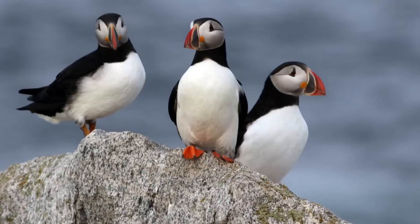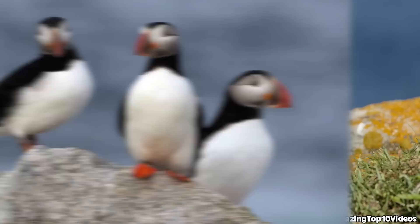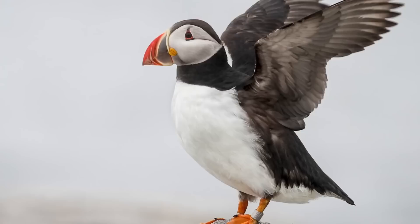In our number 6 spot today we have the puffin. The Atlantic Puffin is the smallest of the four puffin species but they are actually the most numerous species. They are easy to identify because of their distinctive beak which features a bright orange-red tip and a blue or grey triangle that is closer to their face. White stripes can also be seen during the breeding season.